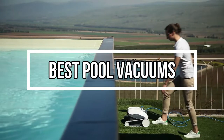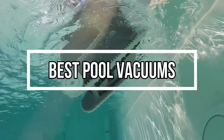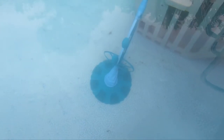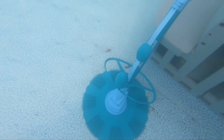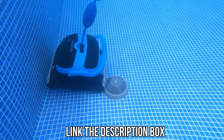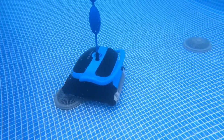Hi everyone, in this video we'll talk about the 5 best pool vacuums on the market. We made this list based on our personal opinion and lots of research, and have listed them based on quality, durability, performance, price, and more. You can find the purchase link for all the products mentioned in this video in the description below. So without wasting any more time, let's jump to the video.